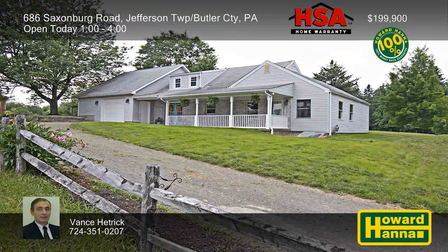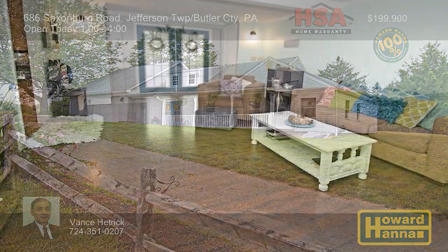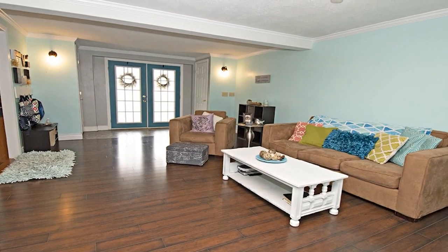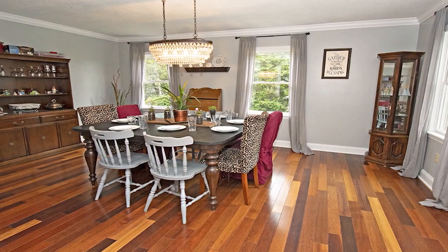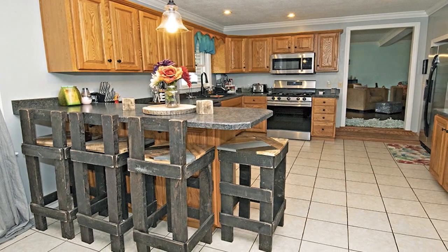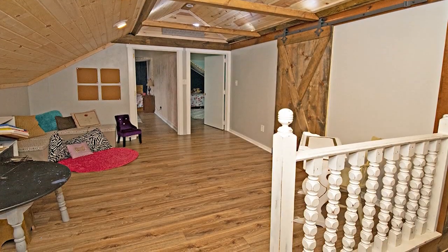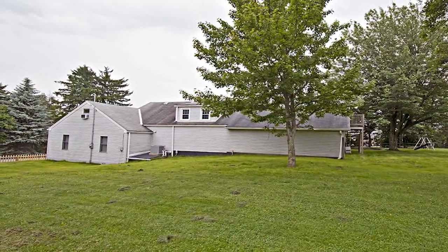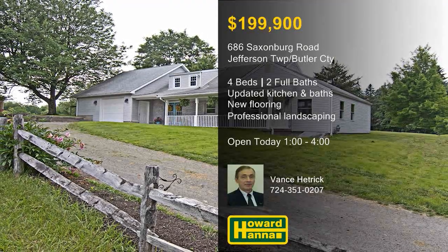A covered front porch welcomes you to this four-bedroom, two-bath Jefferson Hills home, which benefits from numerous updates and upgrades. An HSA home warranty and a 100% money-back guarantee can protect your investment and provide peace of mind. Newer air conditioning helps create a comfortable environment in the dining room, supported by new flooring. A breakfast bar fronts an updated kitchen with newer plumbing, and the baths have also been recently remodeled. The master suite is located on the first floor, and an upper-level family room connects to three additional bedrooms. Mature trees dot the professionally landscaped yard, and ample storage is available in the two-and-a-half-car garage. Consider the possibilities at this afternoon's open house, hosted by Vance Hetrick between 1 and 4.